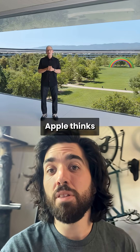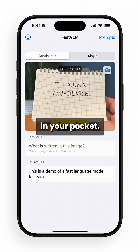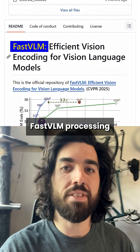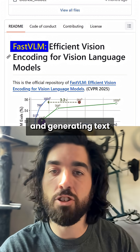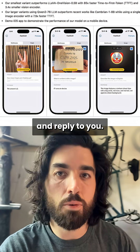Forget bigger LLMs. Apple thinks the future of AI is faster, smaller, and running in your pocket. Apple just released a new family of models called FastVLM, processing both images and text and generating text — so it can understand images or text and reply to you.